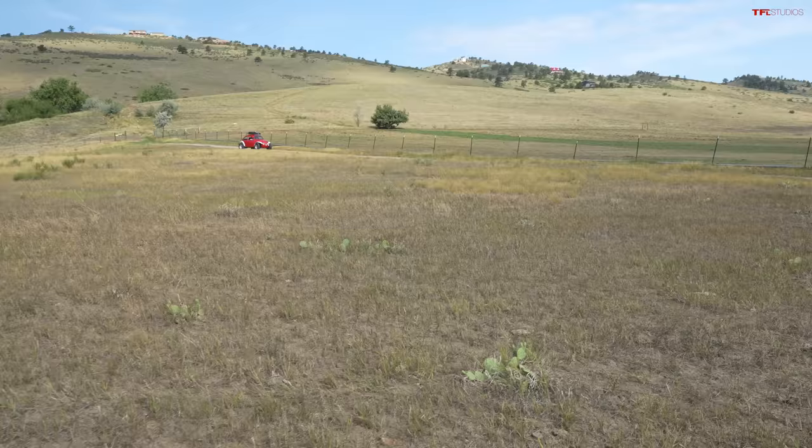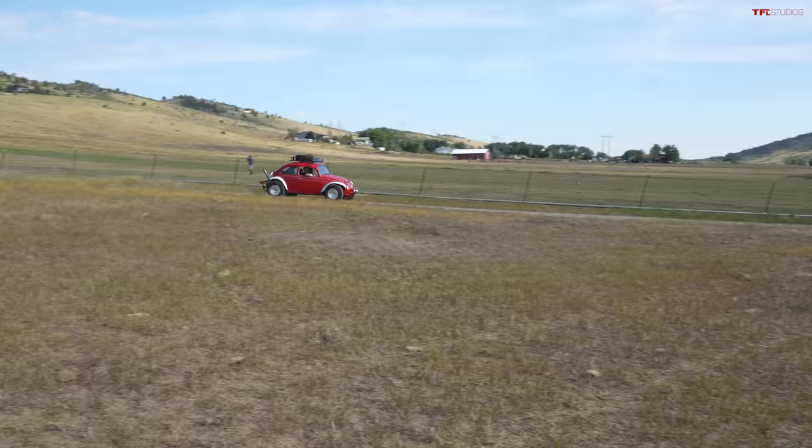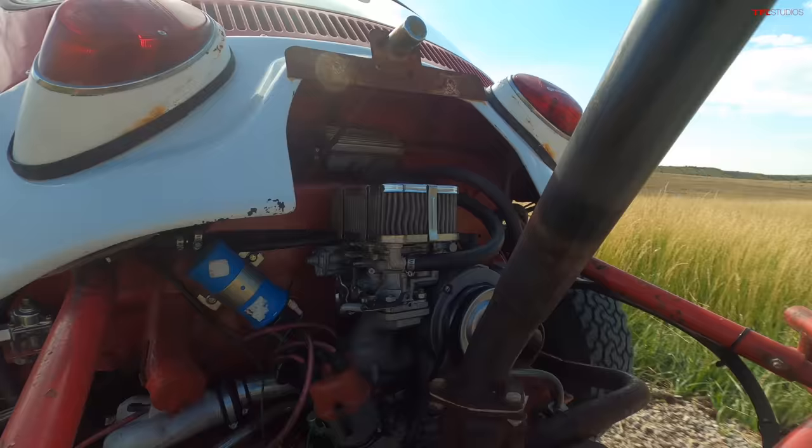I need one of these — everybody needs a Baja Bug in their life. I bought this as a flip, but I just love driving it so much I'm going to keep it. I don't know about relying on it as a daily — this is about the third time we've tried to film this video because it's broken down. But that's okay, it's all part of the character. Freaking awesome — I enjoyed that so much.